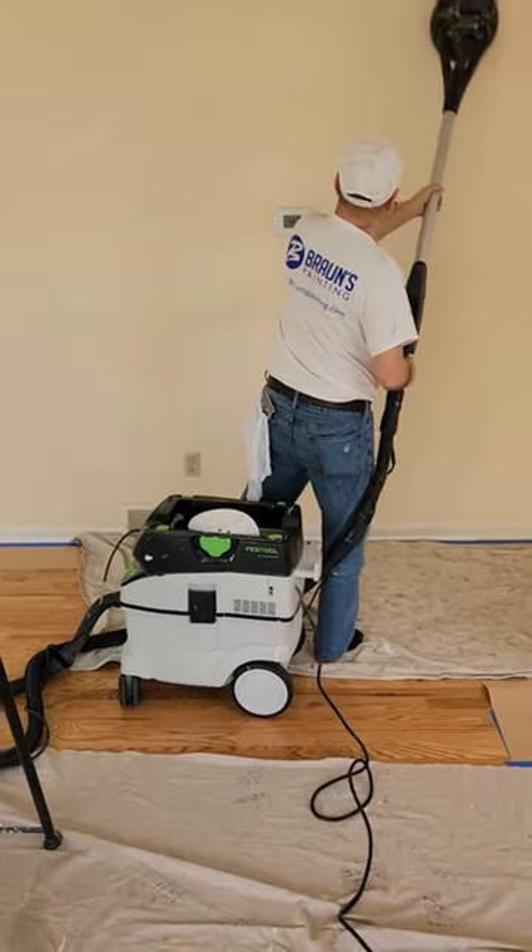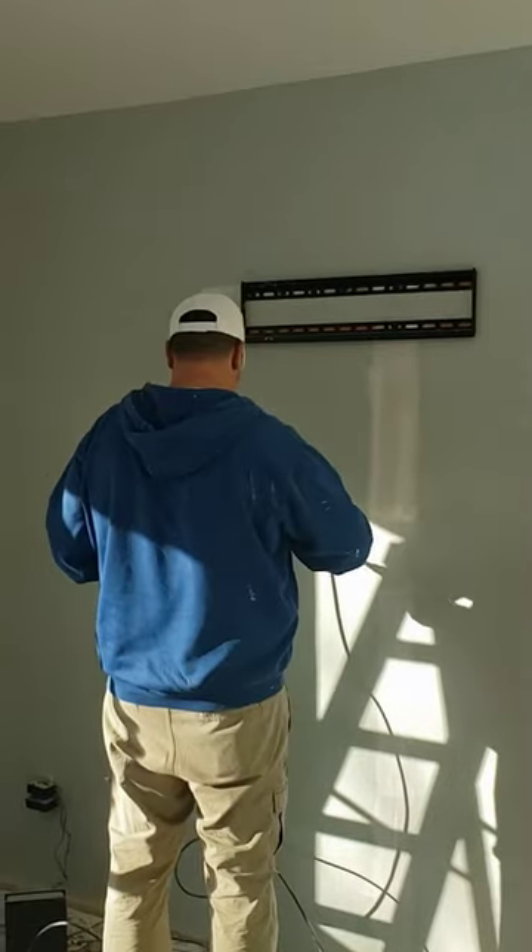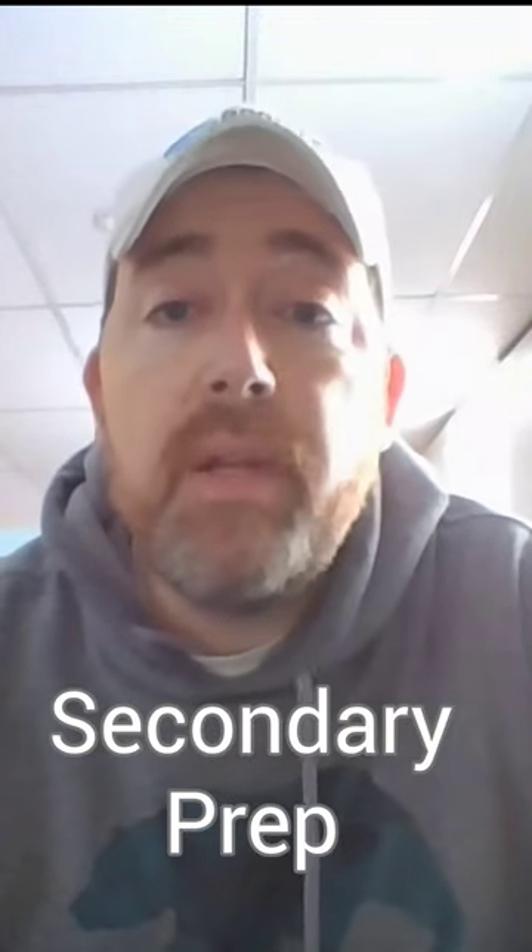You'll often hear painting pros talk about how surface preparation is critical, and that is 100% correct. Cleaning, patching, caulking, and sanding are all important before you ever lay down a single drop of paint. But I like to take it a step further with something I refer to as secondary prep, which is the work you do between coats of paint. And this little bit of extra attention can be the difference between a pretty good paint job and an excellent paint job.